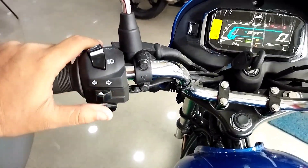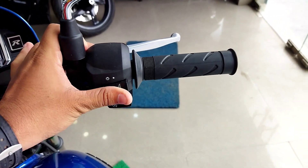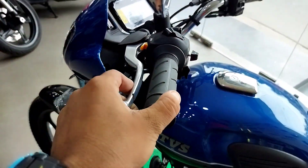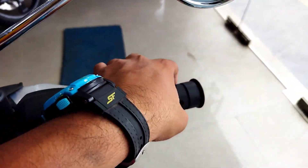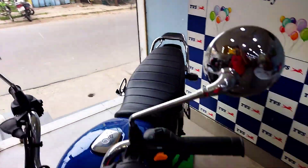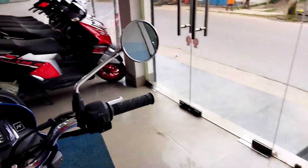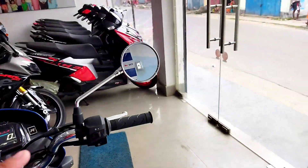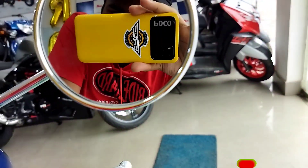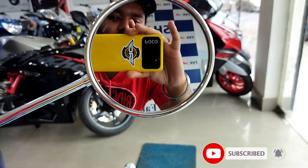The switchgear includes the horn, indicator, high beam, low beam, pass light, DRL, on/off button, and self-start. We have a lever and a rear view mirror with chrome finish — it looks very classic. Visibility from the mirrors is good; the looks are 10 on 10. If you like this video, subscribe to the channel for updated videos.